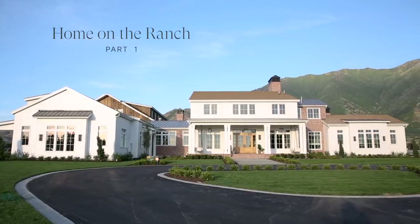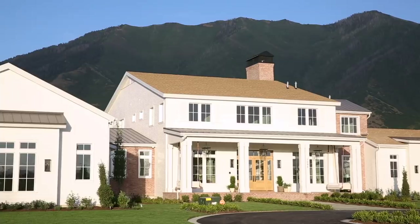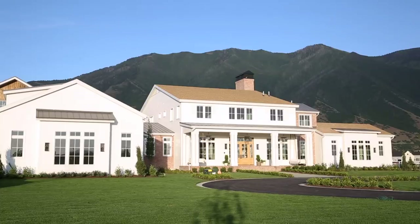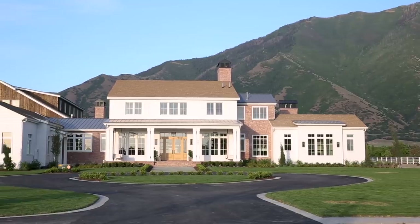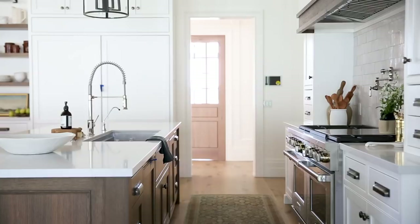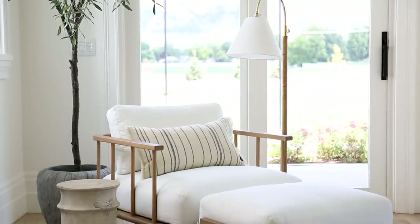Our clients bought this beautiful property on Alfalfa farmland and it has beautiful views to the mountains. We really wanted to create a home that was timeless and elegant, but also just comfortable and very livable for this family.